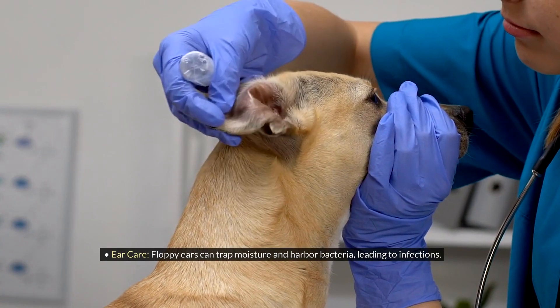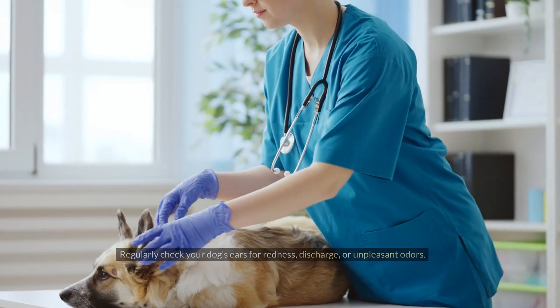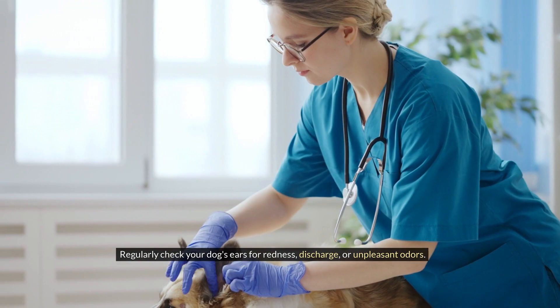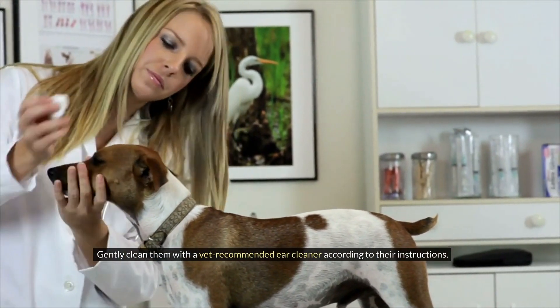Ear care: Floppy ears can trap moisture and harbor bacteria, leading to infections. Regularly check your dog's ears for redness, discharge, or unpleasant odors. Gently clean them with a vet-recommended ear cleaner according to their instructions.